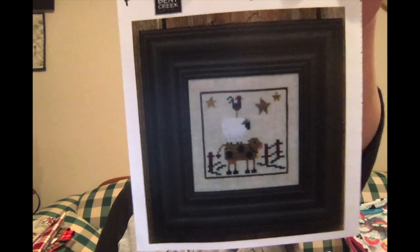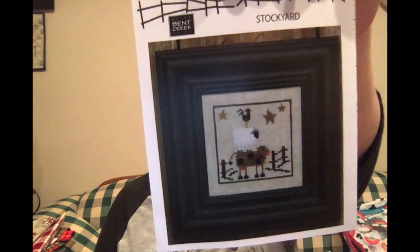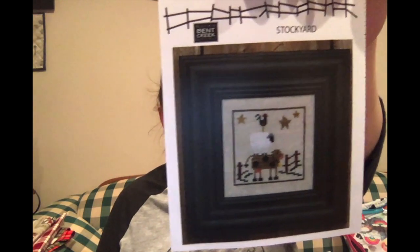I do have a couple other things I would like to work on or start. The first is Bent Creek Snapperville — this one is Stockyard. It's really cute; it has a cow, a sheep, and a chicken. I have the perfect thing to finish this on, so I'd like to start that at some point in the near future.